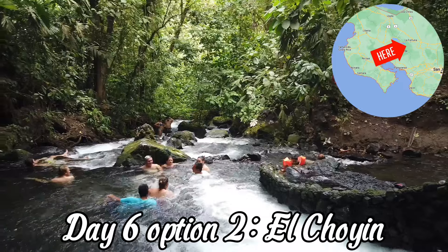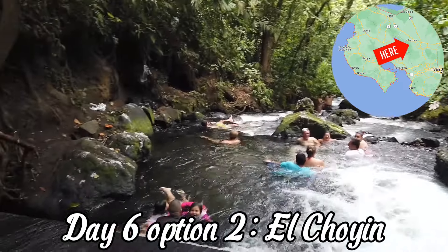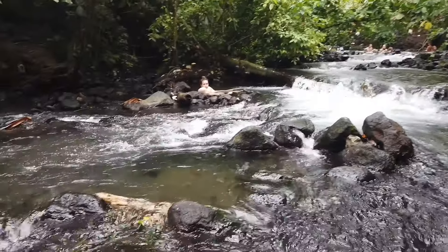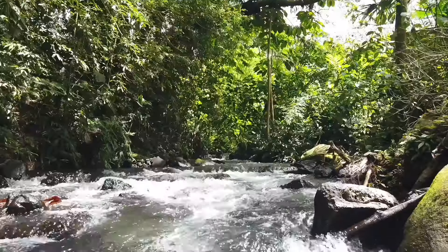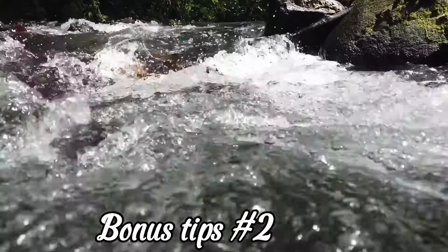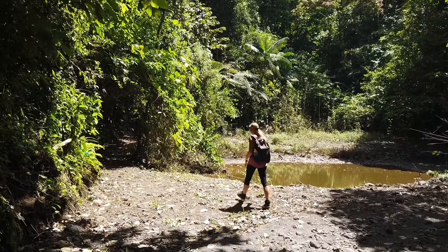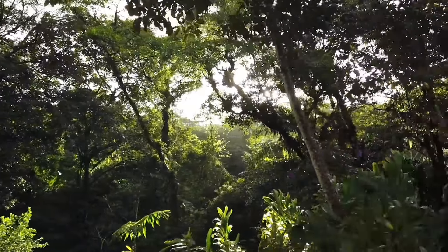Driving towards La Fortuna, we make a stop at El Coyín Natural Hot Springs, located near the Arenal volcano. Soak in the warm waters while surrounded by lush greenery. The entrance to the hot springs is free, and nearby parking is 2000 colones. Here are some bonus tips: bring food and drinks and enjoy your lunch here, and always keep an eye on your belongings.